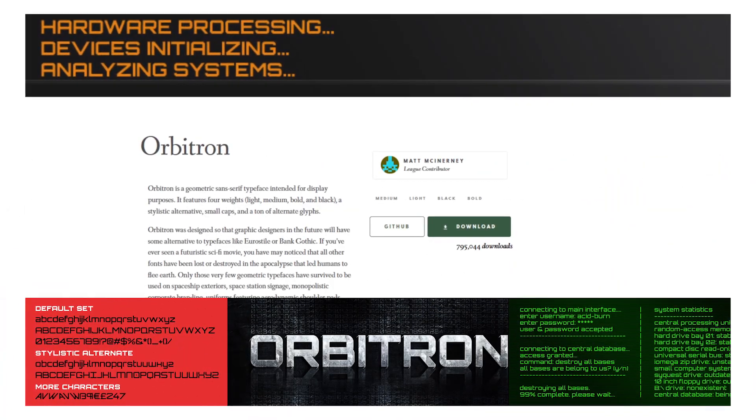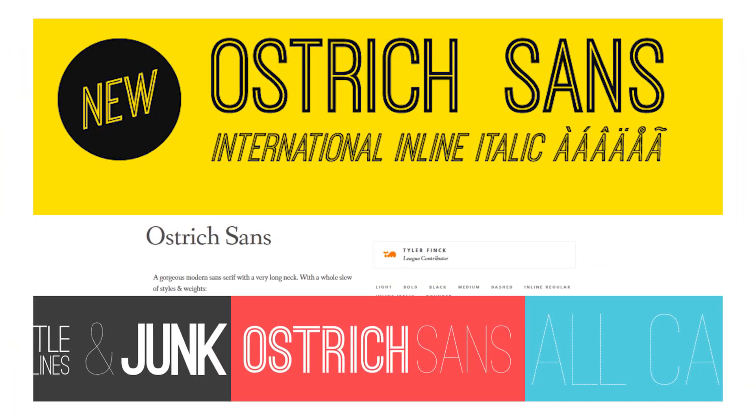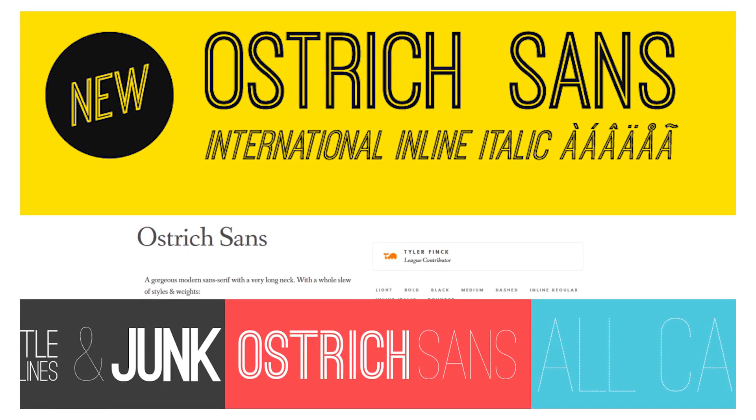Number fourteen: Orbitron. It comes in four weights and looks futuristic and geometric. Number fifteen: Ostridge Sands. Featuring a long neck, it comes in several styles and weights, including dashed and rounded options.